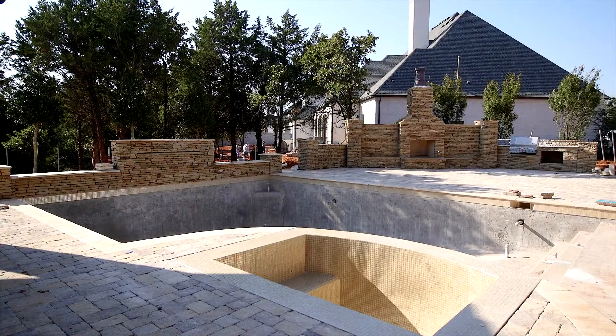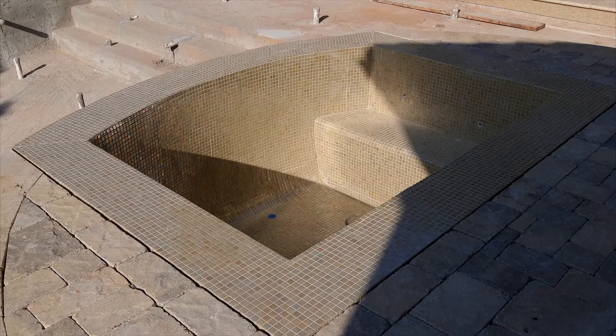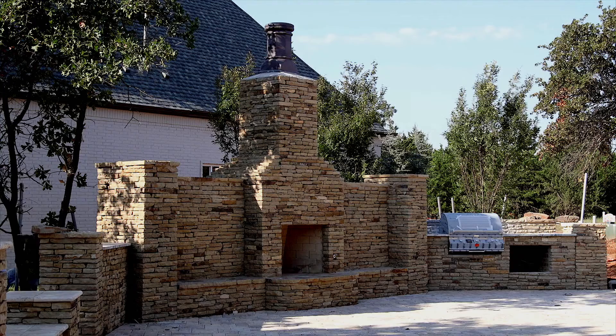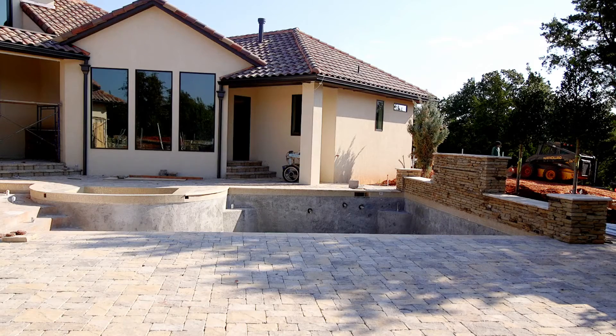The backyard is really an extension of the home. You'll have your spa, waterfall, fireplace, and outdoor kitchen that all stays true to the same style and aesthetic as the home.